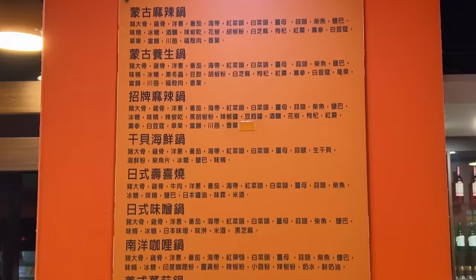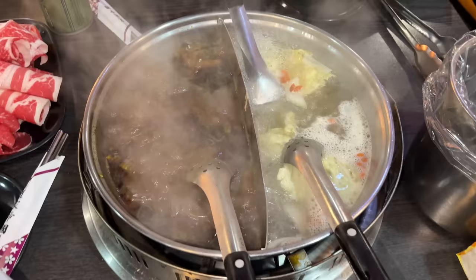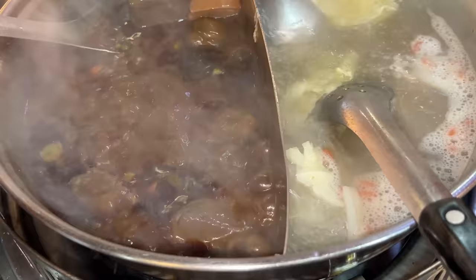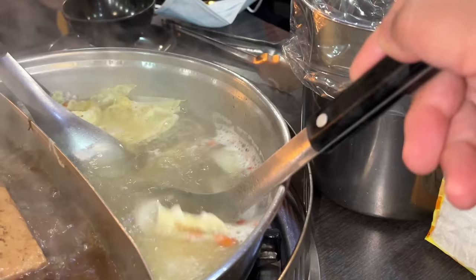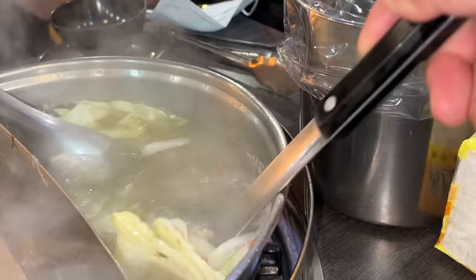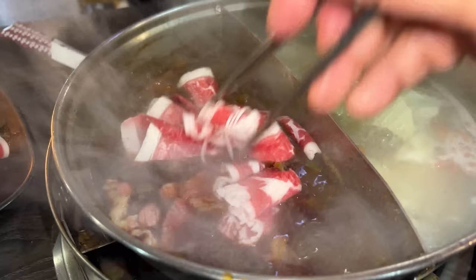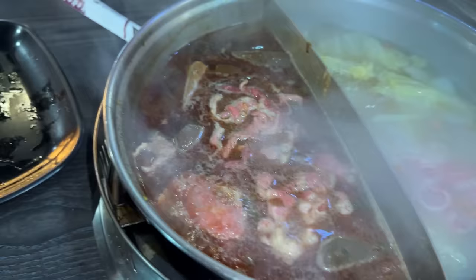There's a bunch of soup bases to choose from. I got their signature spicy soup base, which looks amazing — there's a lot of heat, and there's also two kinds of tofu floating around inside. I also got the seafood scallop soup base. I got different types of beef — about 5 different cuts from just the beef section alone. I'm sticking some into the spicy side and the rest into the scallop side.